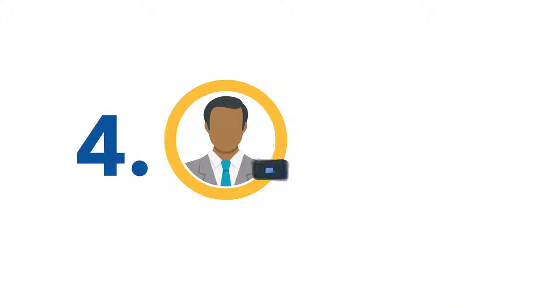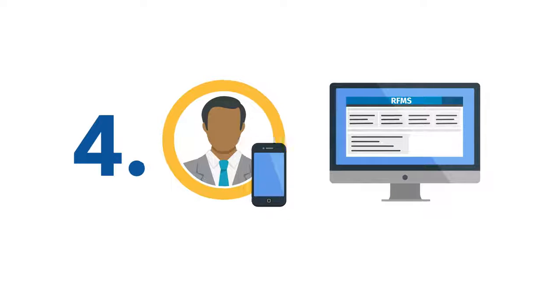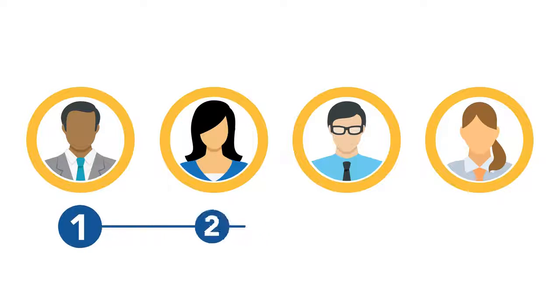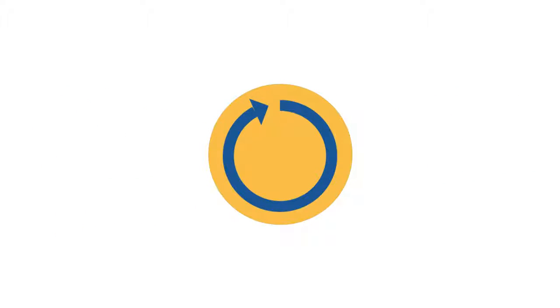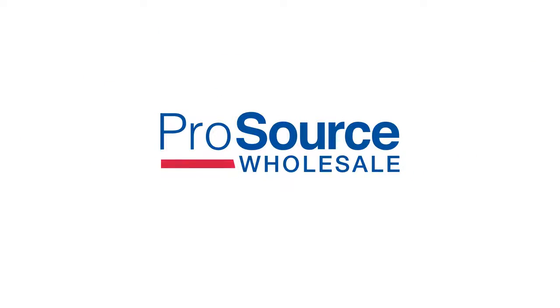Four, the account manager does the follow-up and handles the sale in RFMS. When everyone works together and follows the sales process, close rates increase, turnaround time gets shorter, and members and clients discover the real difference in where to shop is ProSource.